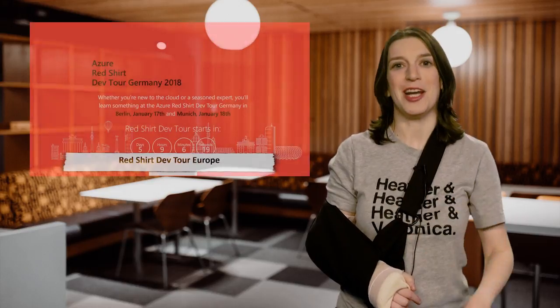Welcome back to another edition of This Week on Channel 9. I'm your host Christina Warren, Senior Cloud Developer Advocate. I might have been hit by a car and I really don't have use of my right arm, but that doesn't mean we don't still have awesome dev news to get into. Or maybe it's just the pain meds, but we have great stuff.